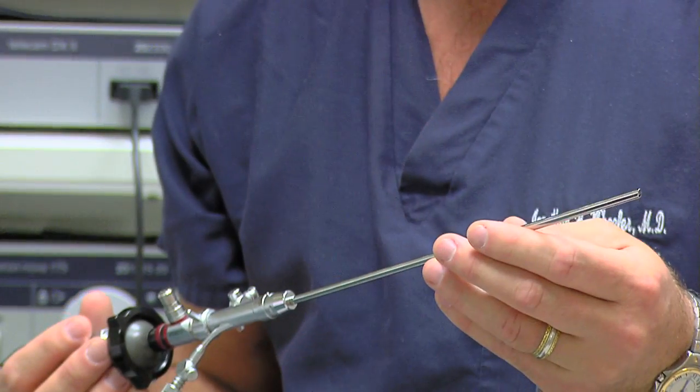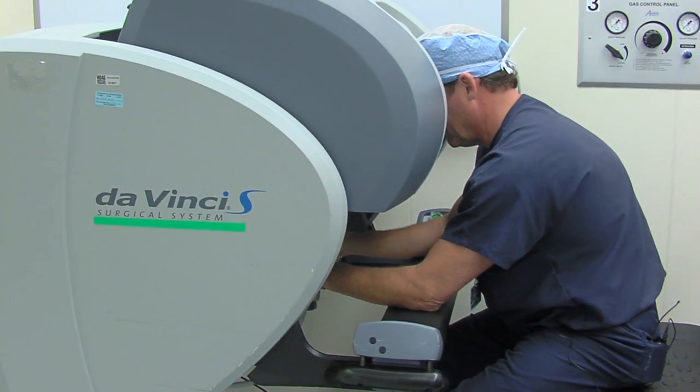Today, we can perform many more procedures with a robot over traditional laparoscopy. Myomectomy, hysterectomy, ovarian tumors, endometriosis, and pelvic pain are all areas of benign gynecology where the robot has been able to reduce the number of women requiring open procedures such as fan-of-steel or bikini cut incisions.